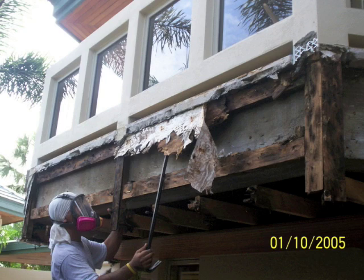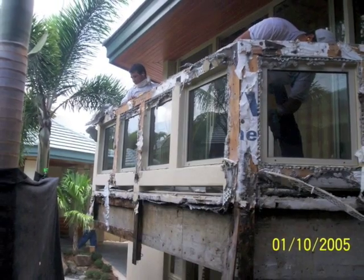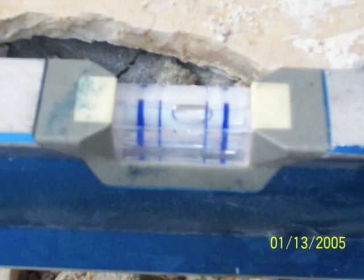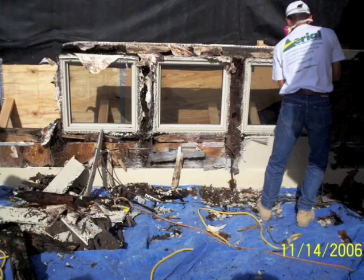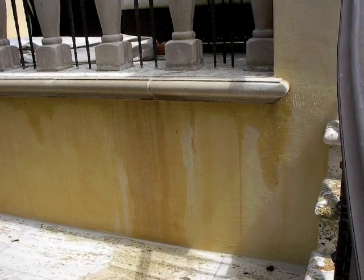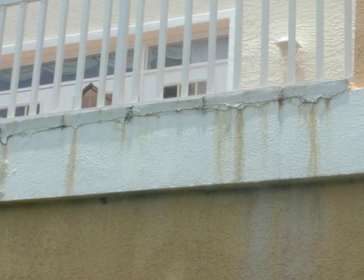Inside, look for signs of drywall bubbling, trim board separations, etc. — sometimes could be mistaken for a window leak. Outside, look for dark-colored leaching, which is caused by moisture moving underneath the deck topping, carrying minerals through the path of least resistance, either over the edge or up through the grout of a stone or tile topping.